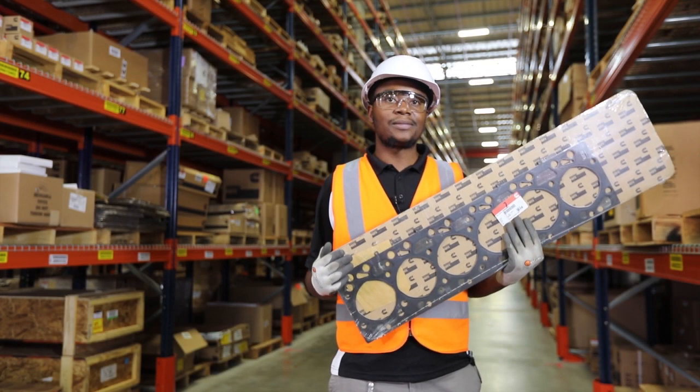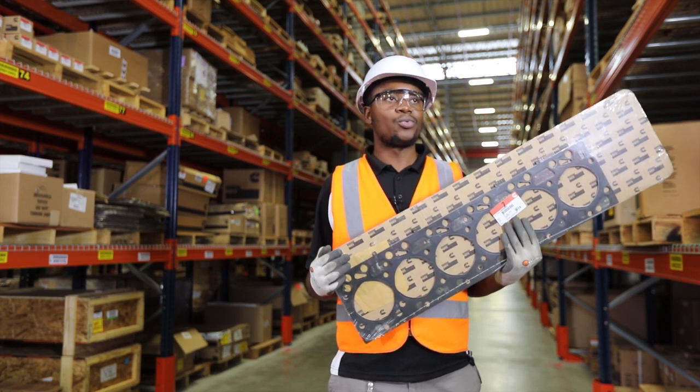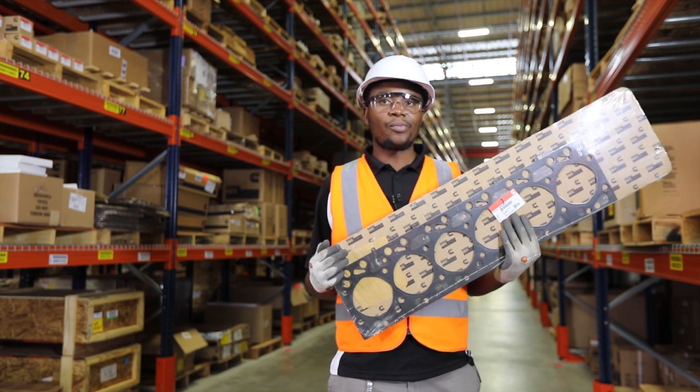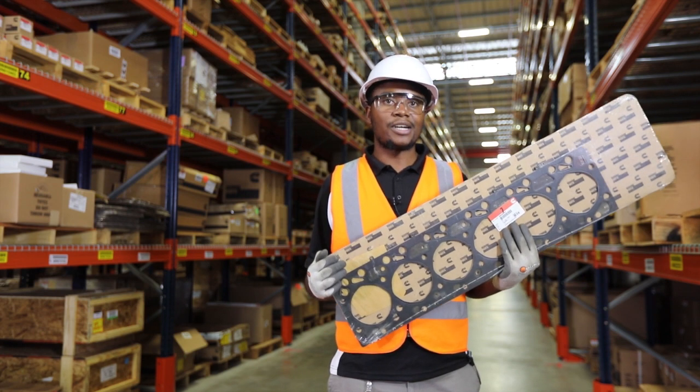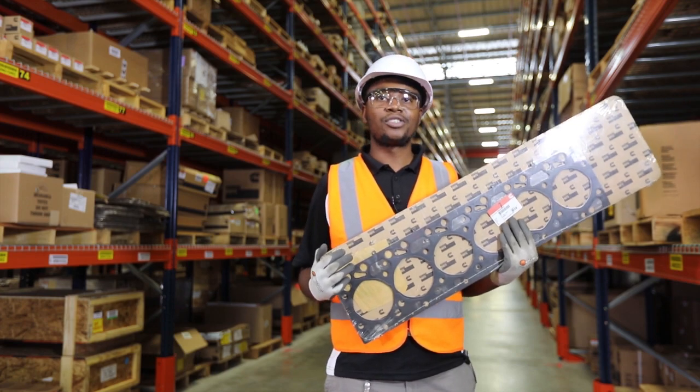They may be painted, which makes them similar at first sight, but the performance is different. Hence we always recommend that you use Cummins Genuine Parts bought through an authorized Cummins channel. And you — are you using Cummins Genuine Parts in your engine?